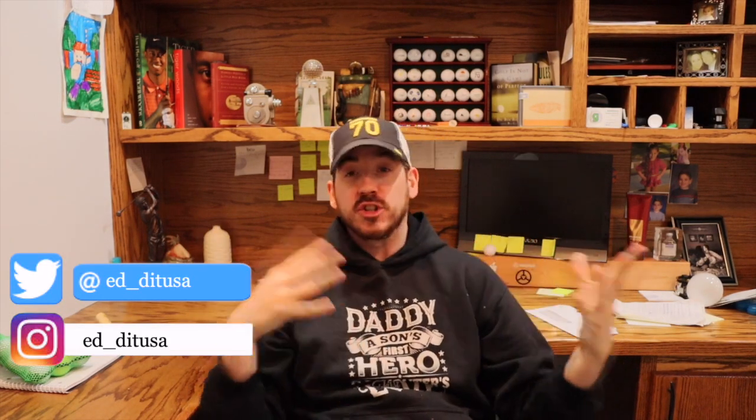Hey everybody, welcome back to another week of Duffs to Darts with me, Ed. As you guys know, I'm working every single week to get from a mid-range handicap down as low as I can possibly get — every day kind of working on my game.